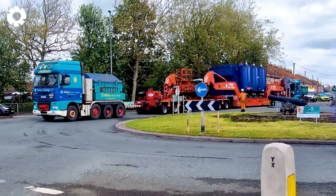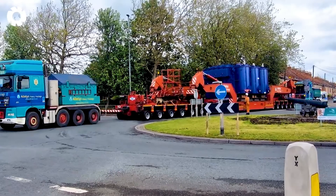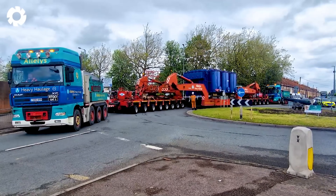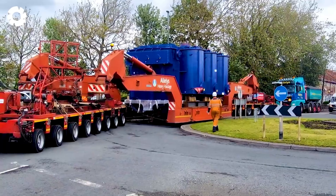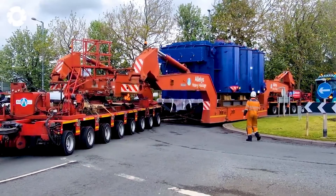Witnessing the transport of the massive Bridgewater 5 load is truly awe-inspiring. The ability to move such an enormous load with ease not only showcases the power of the machinery, but also serves as a testament to the skill of the engineers and the expertise of the driver.